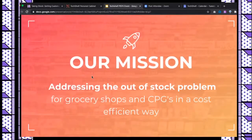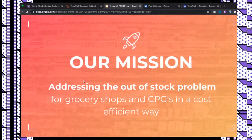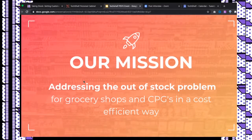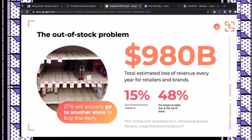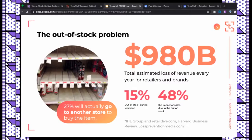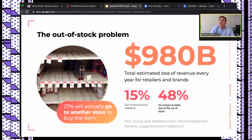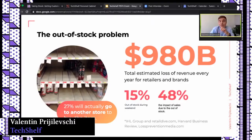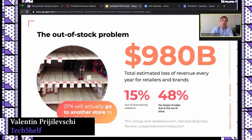Most of you have heard about smart shelves or AI vision identifying stockouts, so let's dive into why we're still encountering out-of-stocks in grocery stores. $980 billion — with a B — is the total estimated revenue loss every year due to out-of-stock. Up to 50% of items are in an out-of-stock situation during weekends. 27% of shoppers will go to another store, and 48% of retailers don't even have a way to count the impact on their sales.